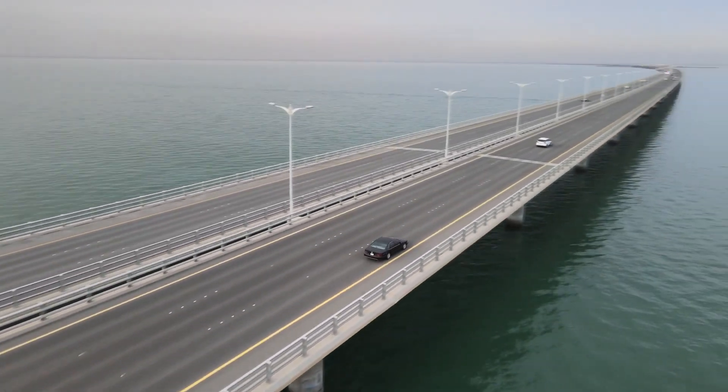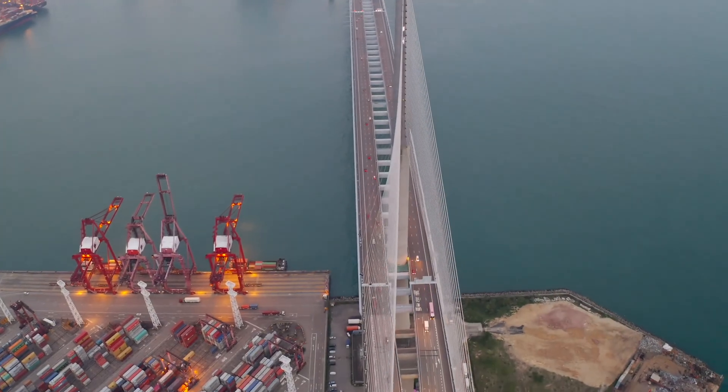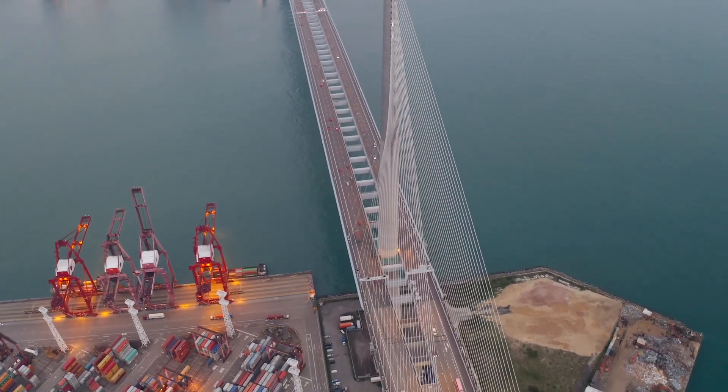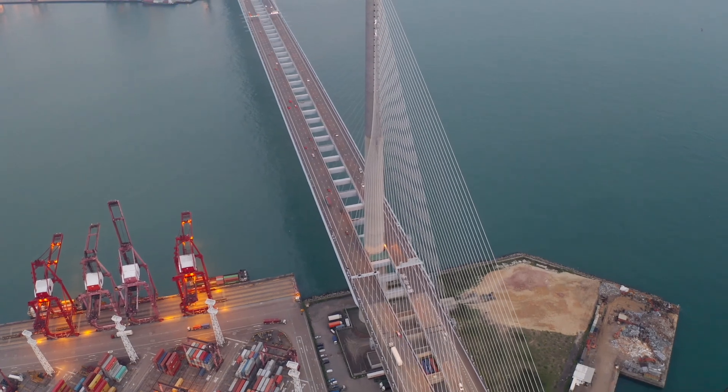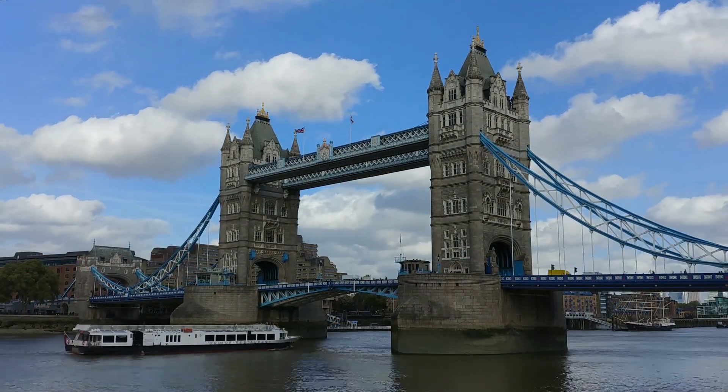Today's challenge is to create a bridge out of paper to see how many pennies it can hold before collapsing. As you make your bridge, compare and contrast different structures to discover what works best, and then think about combining the designs. Let me demonstrate.